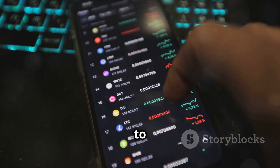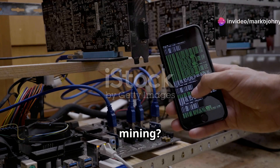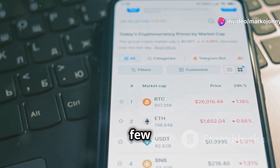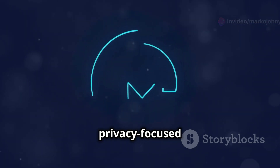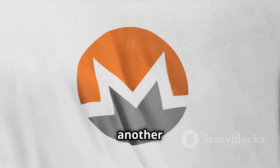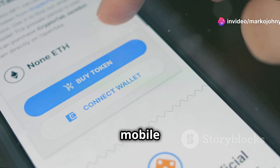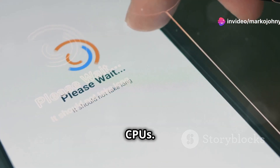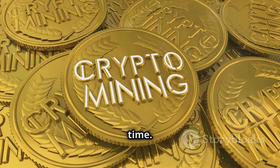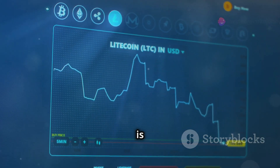Best cryptocurrencies to mine with your trusty CPU. So you're ready to fire up your CPU and start mining? Great. Here are a few to consider: Monero — this privacy-focused coin is a popular choice for CPU miners. Verge — another privacy coin that's ASIC resistant. Electroneum — designed to be mined on mobile devices and CPUs. These are just a few examples, and new cryptocurrencies are popping up all the time. Do your research and find one that you believe in. Remember, the cryptocurrency market is volatile.